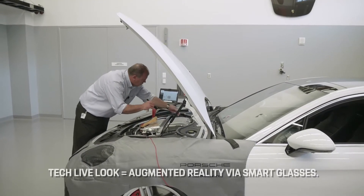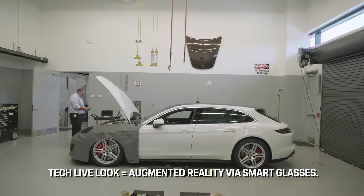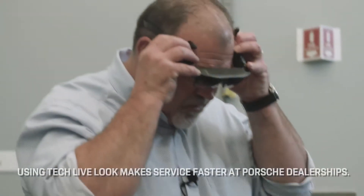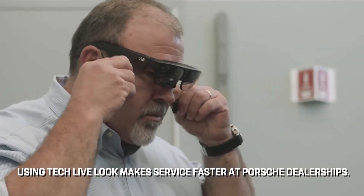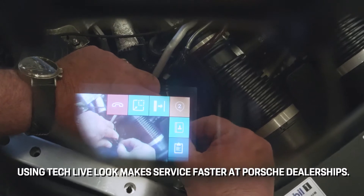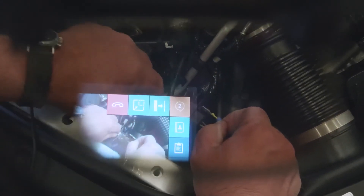The use of smart glasses has allowed us to see a 40% improvement in resolution time for tickets submitted to us for technical support use. The Porsche technicians in the U.S. have commonly been referred to as the fighter pilots of the industry. We have the best technicians in the world in our dealers, and we still have to give them the latest technology because it changes literally overnight.